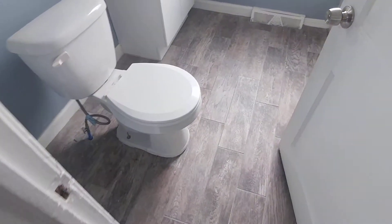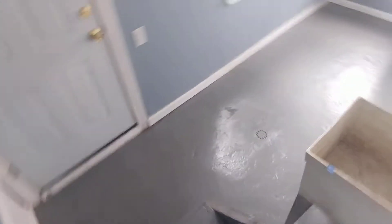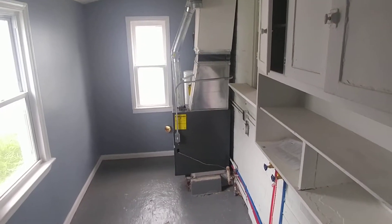Completely remodeled bathroom, again with a solid tile floor. And how many homes are you going to find with a marble shower? Brand new tub as well.